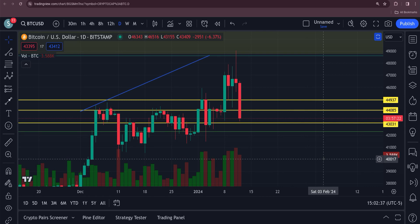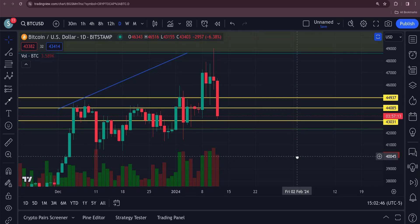Hey, how's it going guys? I'm in my little office area in my house today, so if you hear a fish tank in the background, never mind it please. But alright, let's take a look here at Bitcoin.